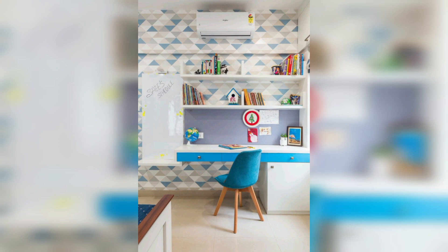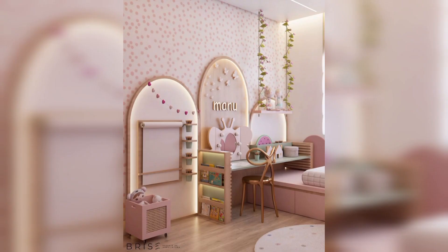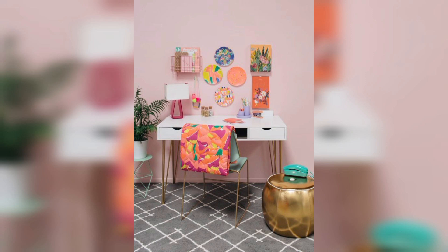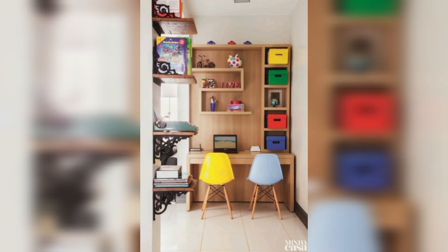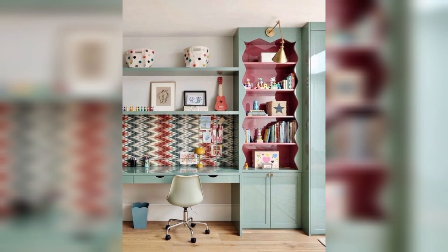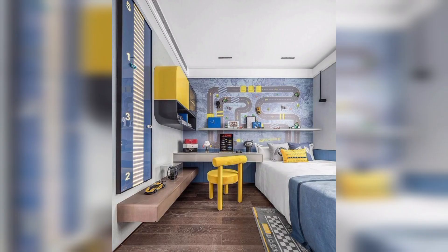In conclusion, creating a kid's study area is an important aspect of promoting academic success and effective learning. By providing a quiet, well-lit space with comfortable furniture and necessities, parents can help their child establish good study habits and routine. By personalizing the study area to meet the child's specific needs and preferences, parents can create an inviting and enjoyable space that encourages kids to focus and concentrate on their academic tasks.